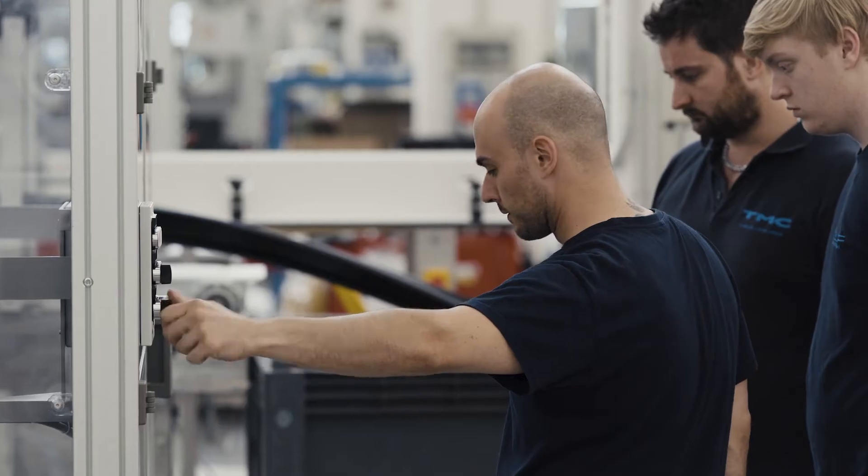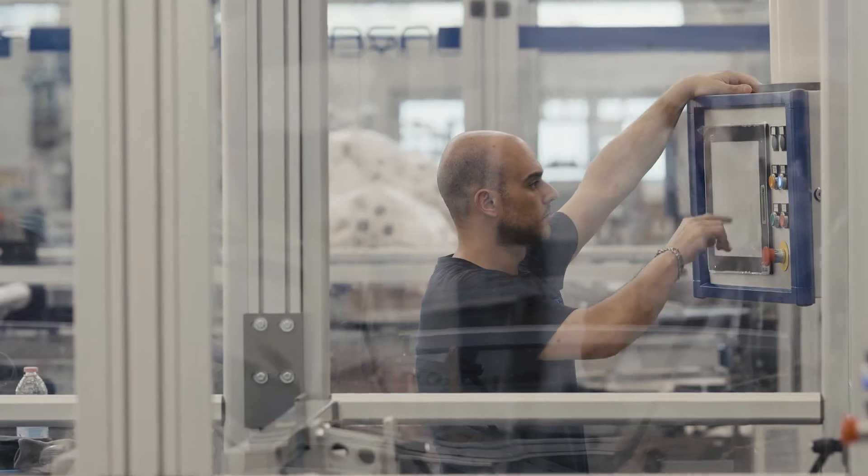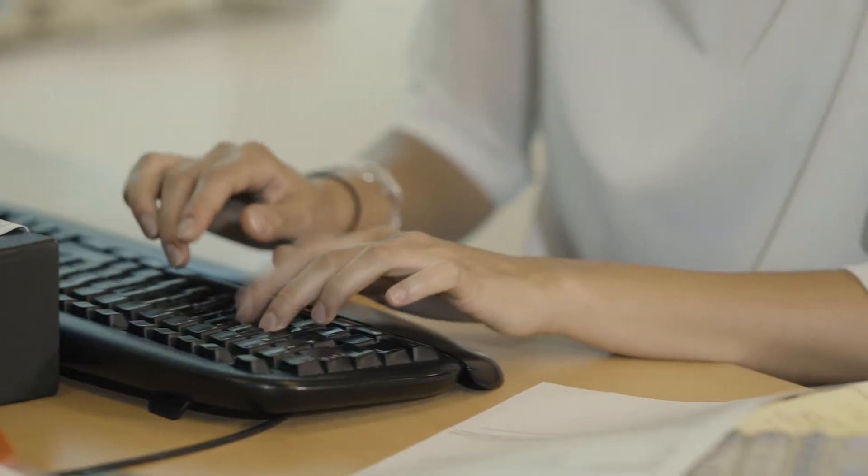Controlling production efficiency is today industry's priority. Everyone is collecting data, more and more data. But are we sure this is enough?